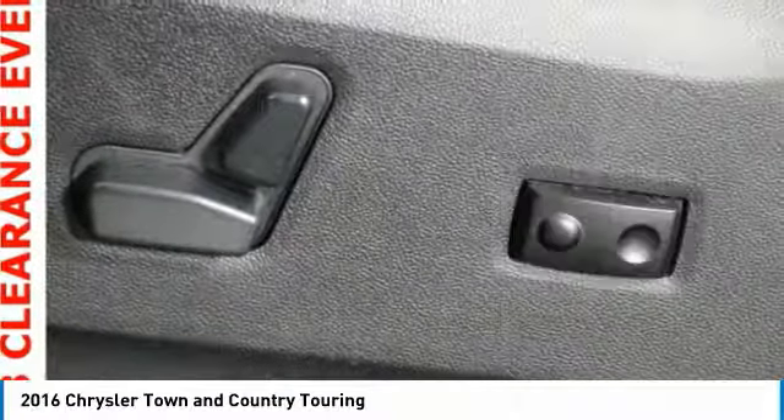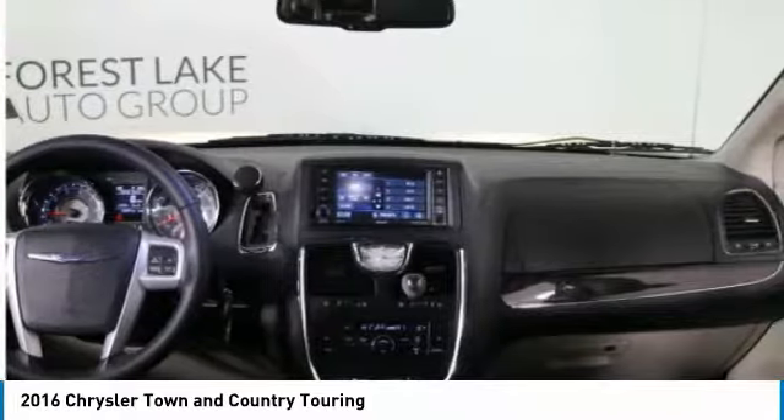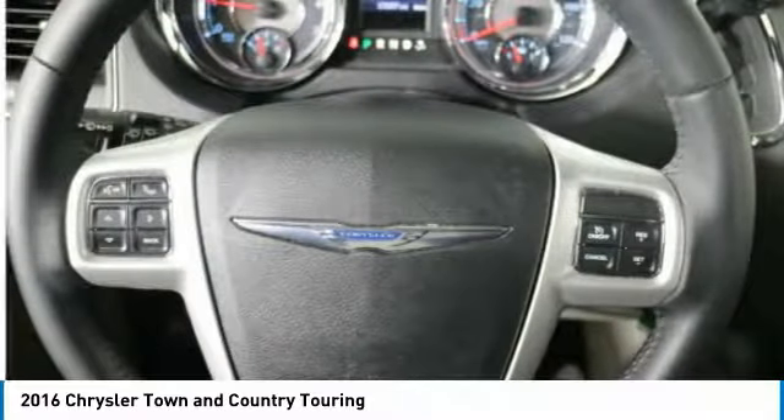Universal garage door opener, fog lights, compass, power windows. Come take a test drive today.